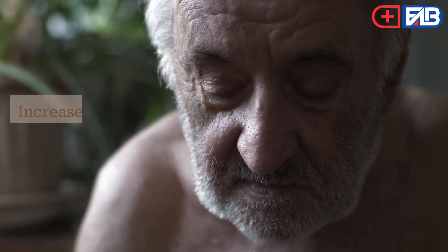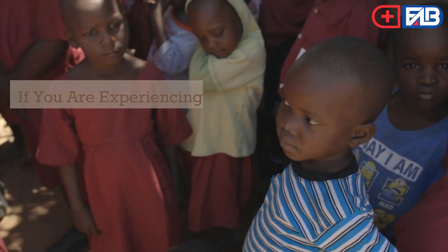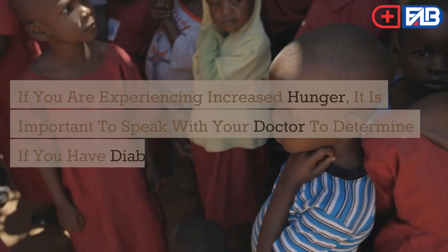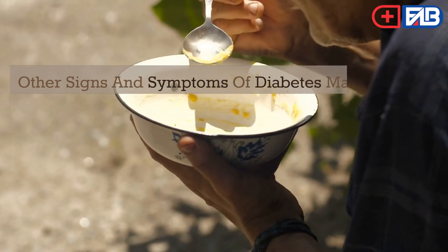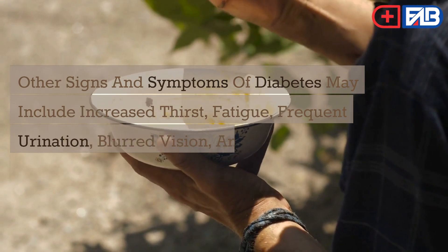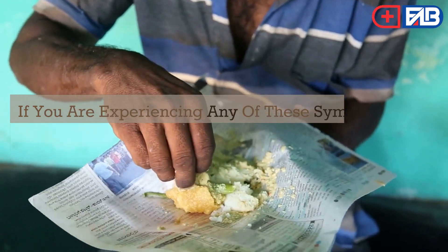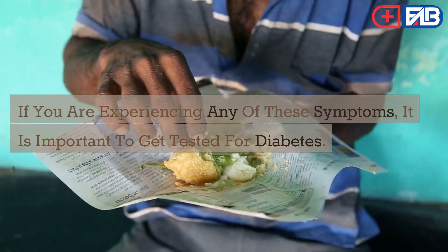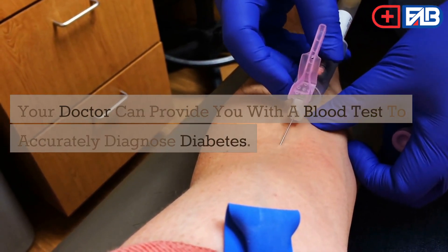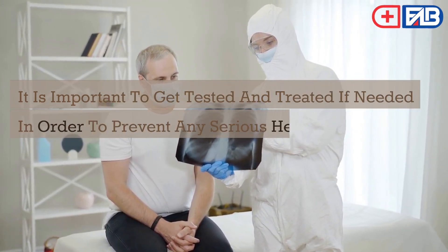Increased hunger is one of the common symptoms of diabetes. If you are experiencing increased hunger, it is important to speak with your doctor to determine if you have diabetes. Other signs and symptoms may include increased thirst, fatigue, frequent urination, blurred vision, and slow healing of cuts and bruises. Your doctor can provide you with a blood test to accurately diagnose diabetes, and it is important to get tested and treated to prevent serious health complications.